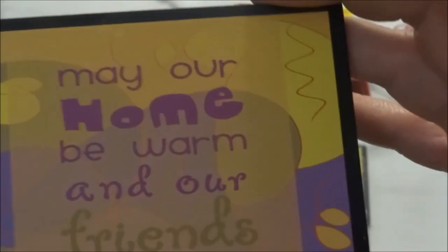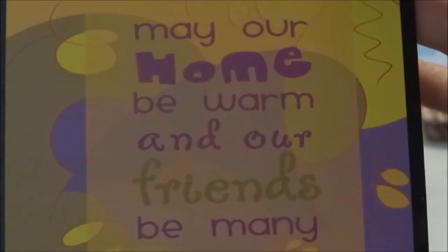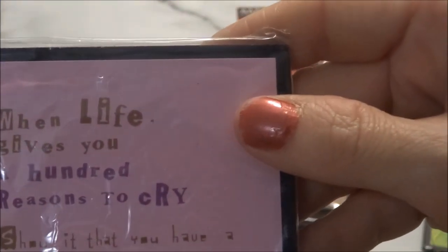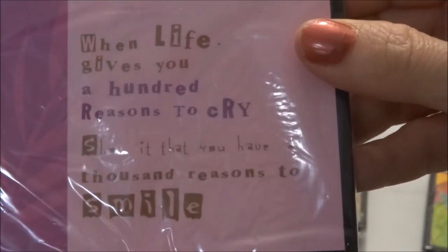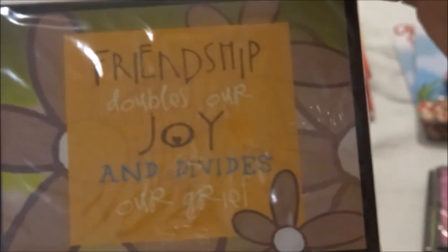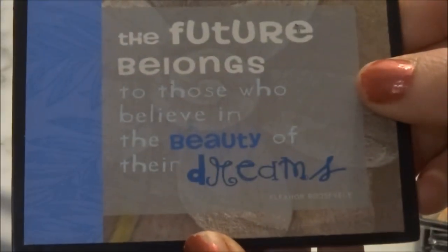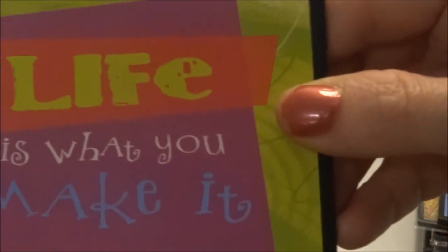Some I have out of the package and some still in. The sayings include: 'May our home be warm and our friends be many,' 'A journey of a thousand miles begins with a single step,' 'Friendship doubles our joy and divides our grief,' 'It is important to laugh for no reason at all,' 'The future belongs to those who believe in the beauty of their dreams,' and 'Life is what you make it.'